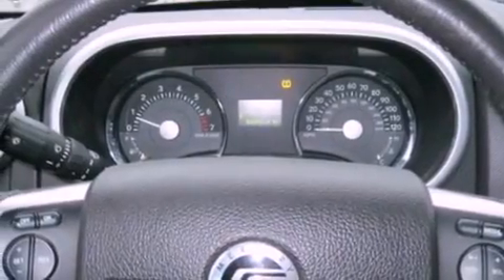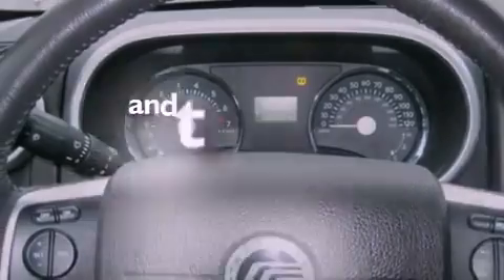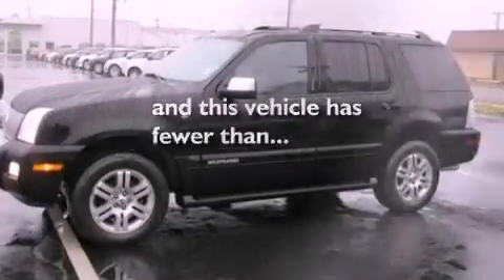Running boards, an anti-lock braking system, an auto-dimming rearview mirror — and this vehicle has less than 64,000 miles.